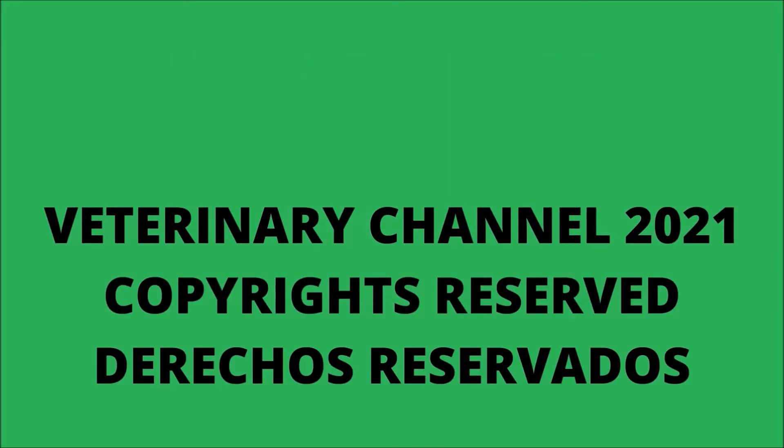In this presentation we discuss the following concepts: enema in cow, enema in buffalo, enema in buffalo calf, enema in calf, giving an enema, how to give an enema, veterinary channel, large animal medicine, and giving a rectal enema to a buffalo calf.